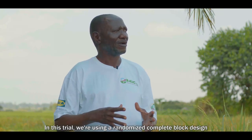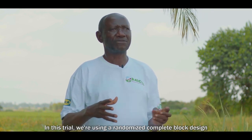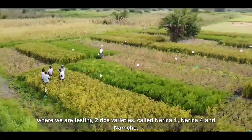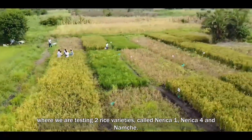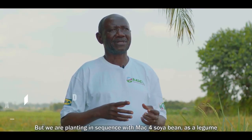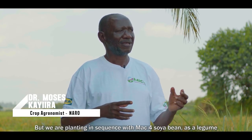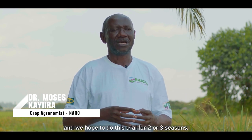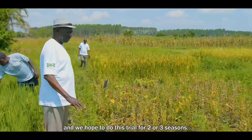This trial is using a randomized complete block design where we are testing two rice varieties called NERIKA I, NERIKA IV, and NEMUCHE, planting in sequence with the MK4 Soyabean as a legume. We hope to conduct this trial for two or three seasons.